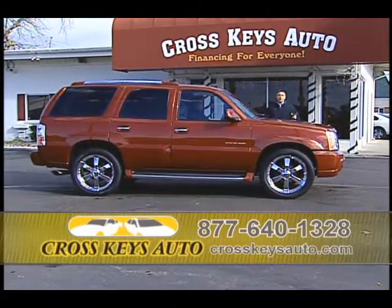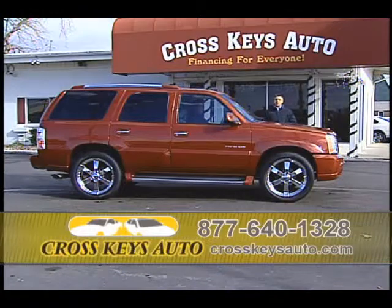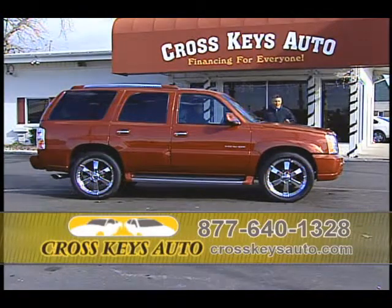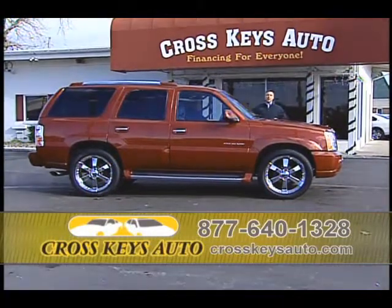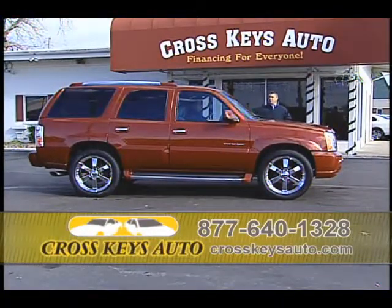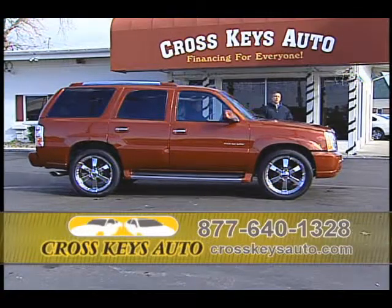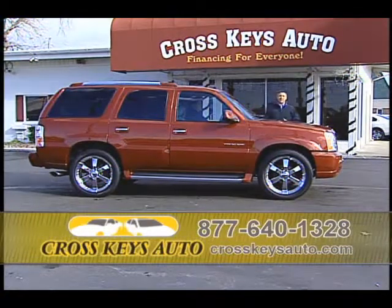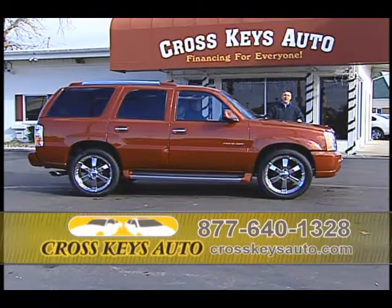Here's a 2004. You can find it on my website at crosskeysautosales.com. You can search all the pictures. You're going to find that it's a short body, brand-new set of 22s. These tires are brand-new. Comes with a limited 100% warranty, third-row leather, factory roof, running boards, tow package. These trucks new were $60,000 and $70,000. I have these trucks starting as low as $15,995. They're great buys.